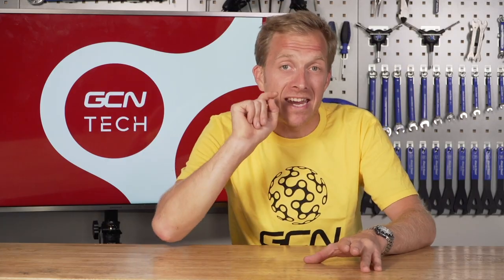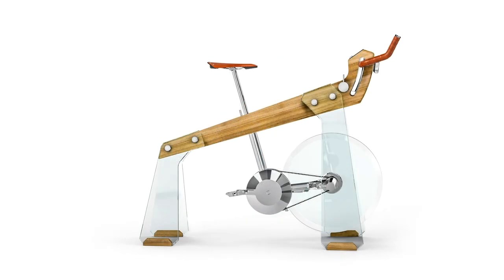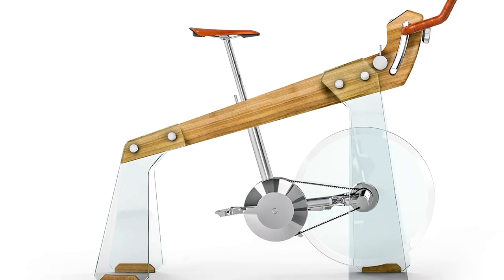If you want the bling of the bling with home trainers, you need the Fioro Pista from Elite. It uses wood and glass — it wouldn't look out of place in your living room or office. It's not the sort of thing you'd want to get dirty, certainly not at a price tag of about $15,000. It can be linked up to your virtual training apps, so if you're in the market and have some cash to splash, maybe that one's for you.